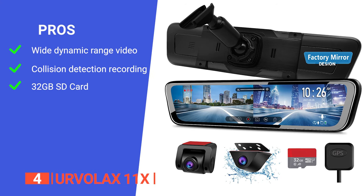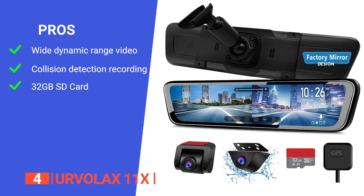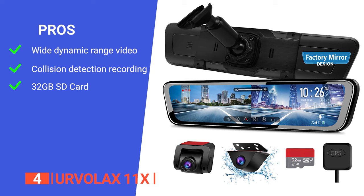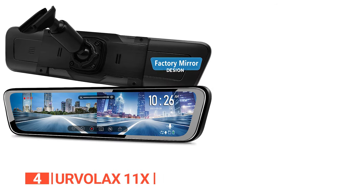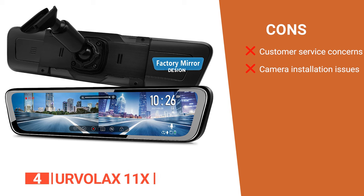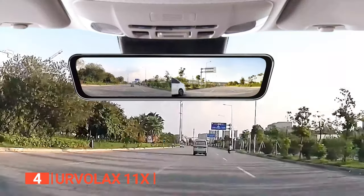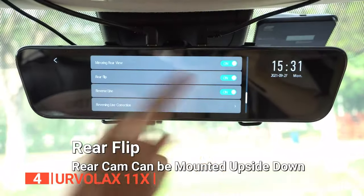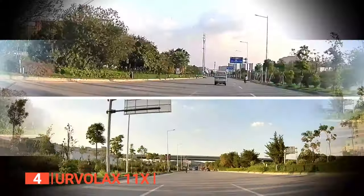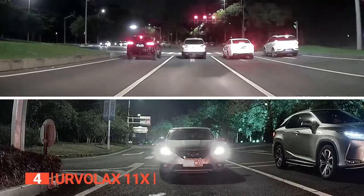Its pros are: it captures clear footage even in challenging lighting conditions; it automatically records for 30 seconds after a collision is detected; and it comes with a 32GB SD card for instant use. However, its cons are fairly unresponsive customer service, and installing the camera may prove to be a hassle. The Ervilax 11X dash cam mirror offers a blend of advanced technology and user-friendly features, making it a strong contender in the world of dashcams.